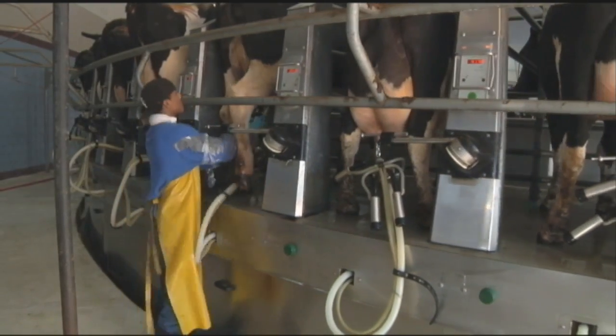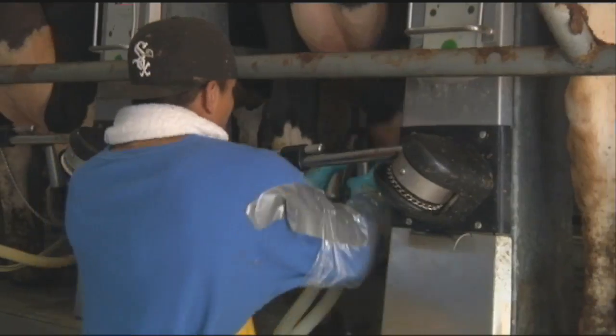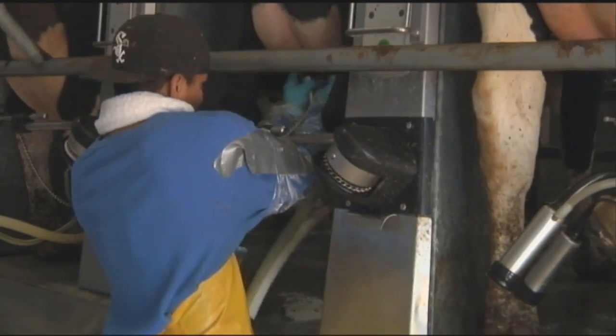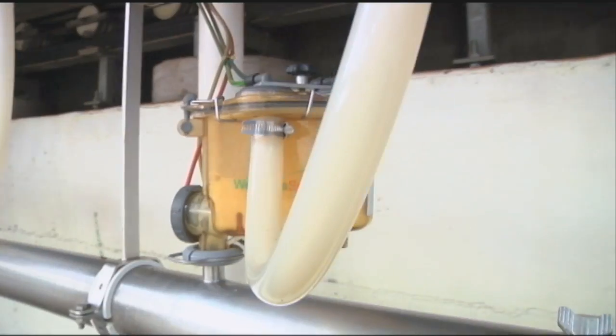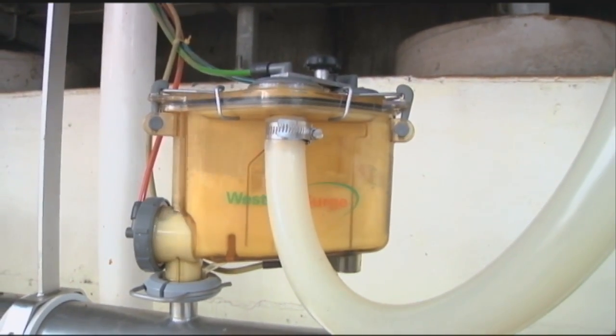Once the machine is attached, the cow is actually only being milked for approximately four, four and a half minutes. During that time there's a series of automation happening with vacuum that's stimulating and simulating milk suckling, like from a calf.